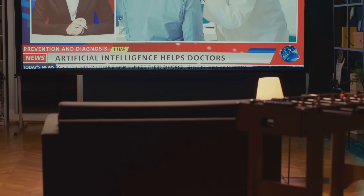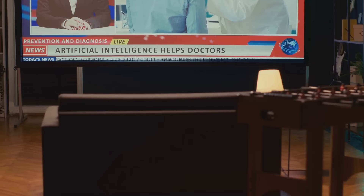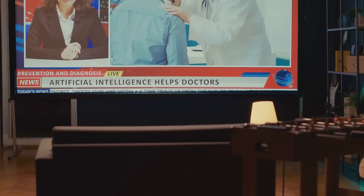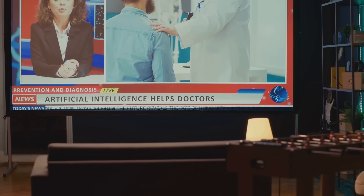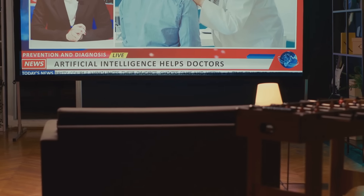Remember, AI is a powerful tool that has the potential to revolutionize healthcare. By embracing a mindset of continuous learning and improvement, you can harness the power of AI to enhance your practice, improve patient care, and stay ahead in the ever-changing landscape of modern medicine.